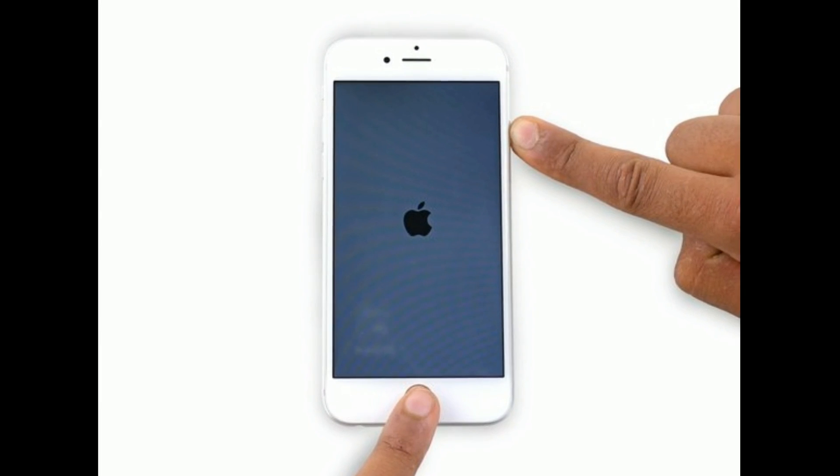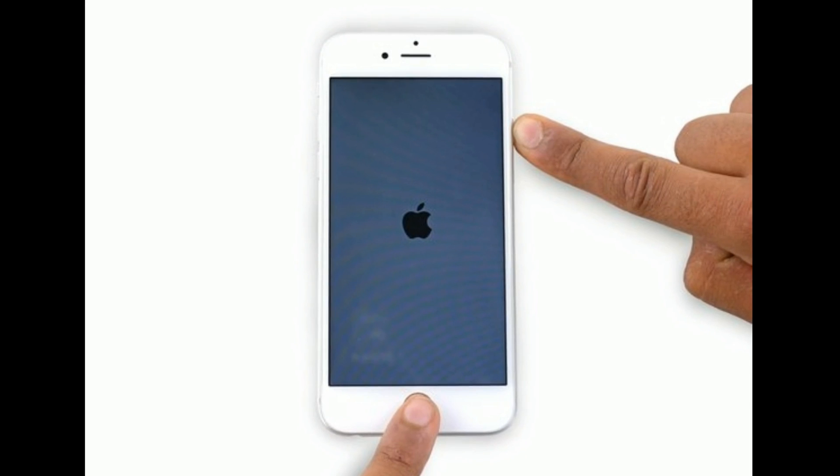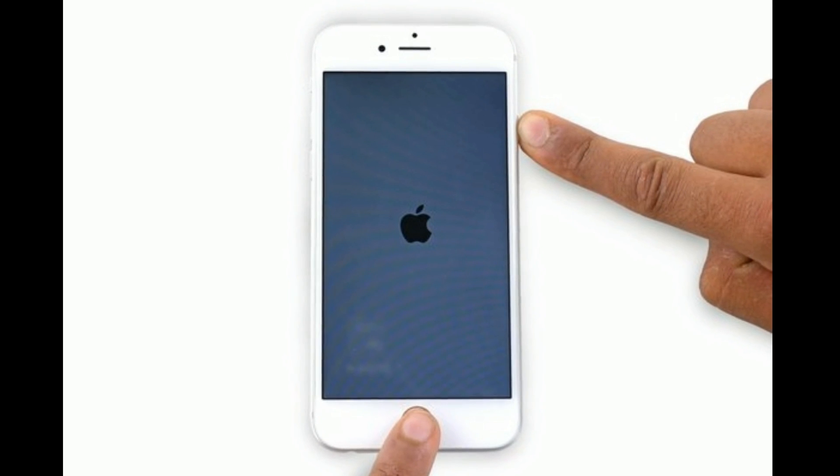If you are using iPhone 6s Plus or earlier models, press and hold the Home button and the Side or Power button at the same time until you see the Apple logo.